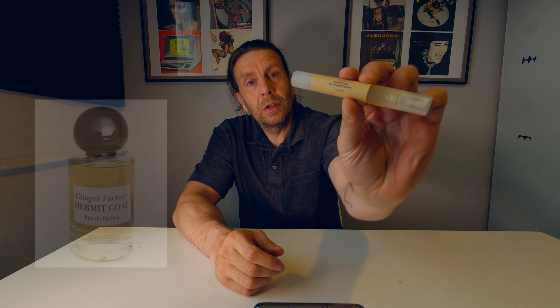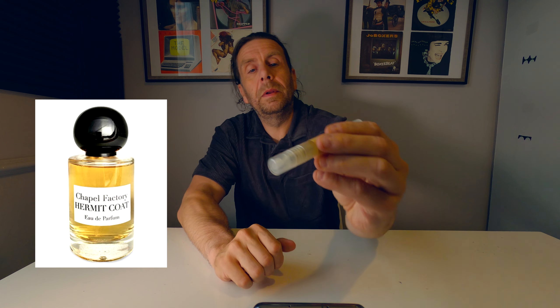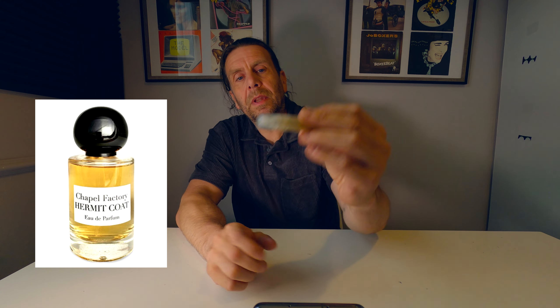Hello everybody, welcome to a Ronan review. My name is Thomas. Today I'm going to be speaking about a fragrance called Herbert's Coat — as in, put a coat on. It's by Chapel Factory, a 2021 release.